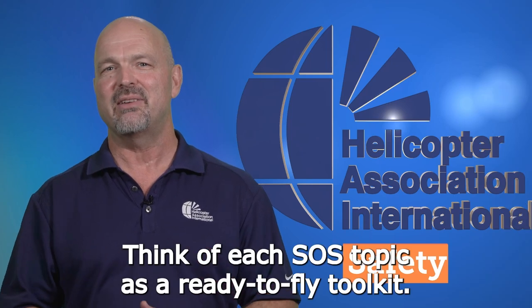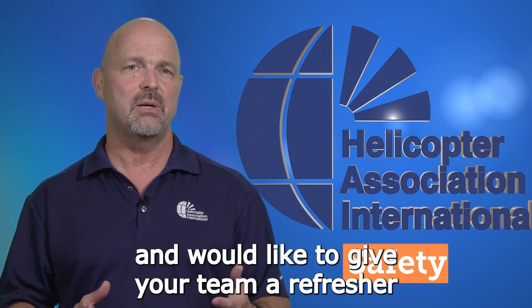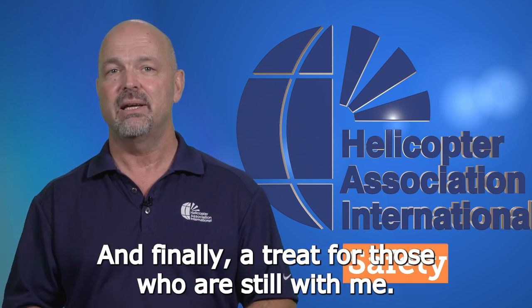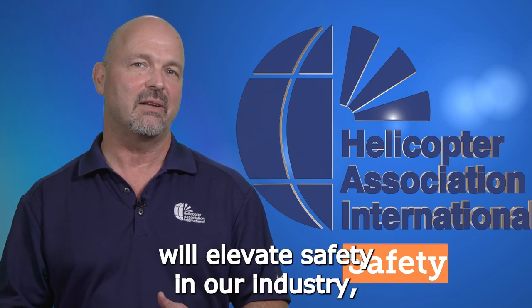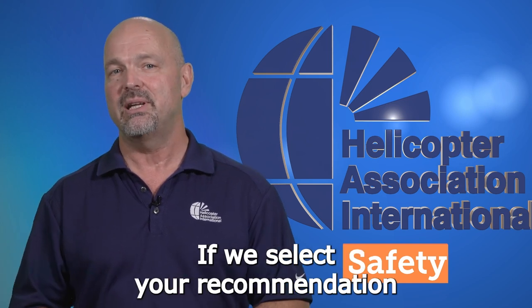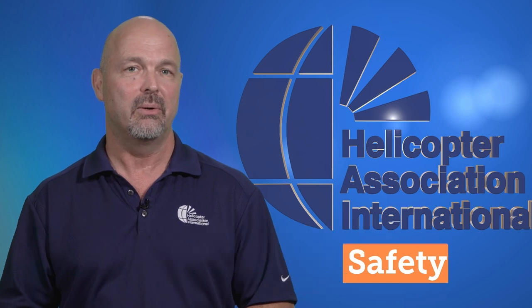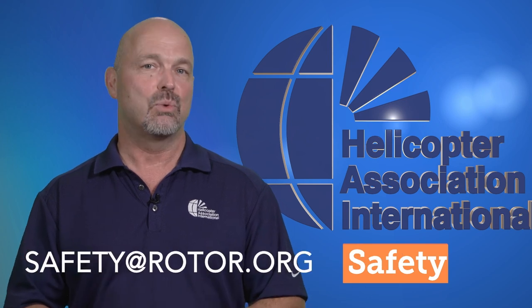Think of each SOS topic as a ready-to-fly toolkit. Had a recent close call or incident and would like to give your team a refresher that could break the accident chain from continuing unchecked? Chances are we have one ready to go. If you have an idea for a topic that you think will elevate safety in our industry, drop us a line. If we select your recommendation for a future Spotlight, we'll send you and a guest a complimentary floor pass to the next HAI Heli Expo. Send your suggestions to the HAI Safety Team at safety@rotor.org.